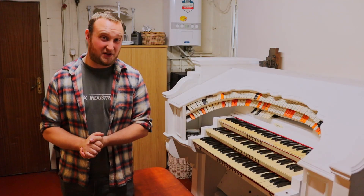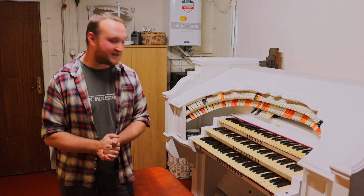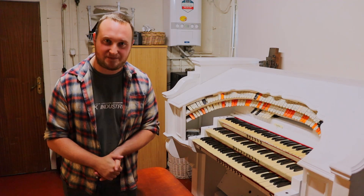Hello everybody and welcome to the first in this series where we're going to be looking at this. This is my Compton cinema organ project. This is the Rialto Returns.